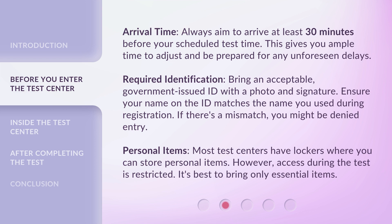Required Identification. Bring an acceptable government-issued ID with a photo and signature. Ensure your name on the ID matches the name you used during registration. If there's a mismatch, you might be denied entry.